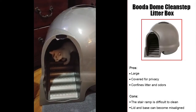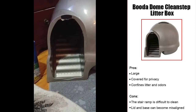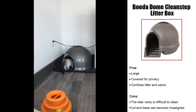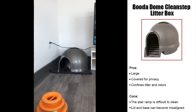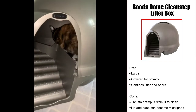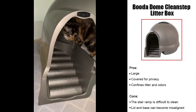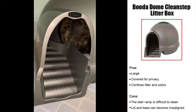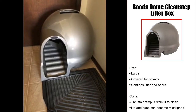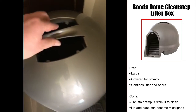Our premium choice is the Buddha Dome CleanStep Litter Box, which is covered but still large enough for a ragdoll to use. The igloo design gives your ragdoll privacy and does a decent job containing litter box odors. It's also ideal if you have a dog that is interested in nosing through litter boxes, as the design makes it difficult for a dog to get inside. The stair ramp catches any litter spillage as the cat exits and also helps senior cats by giving them a ramp instead of having to jump over the side. However, the two parts of the dome don't lock together and can become misaligned, and the ramp is not detachable and has been reported to be hard to clean.